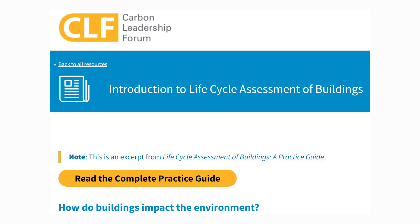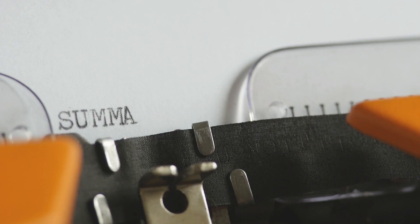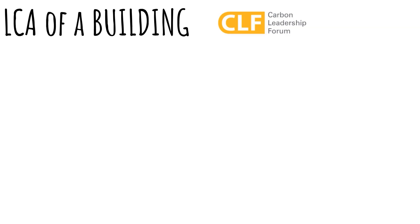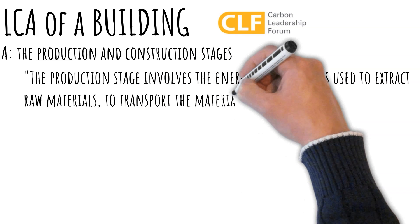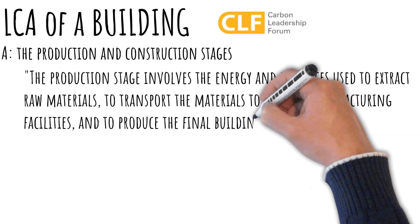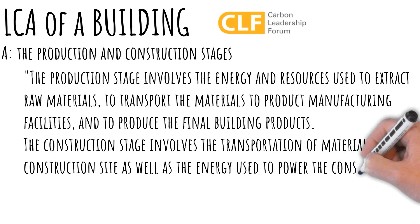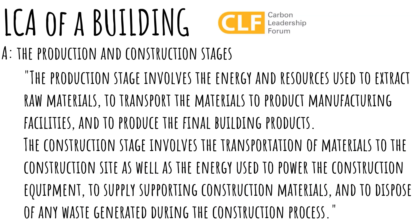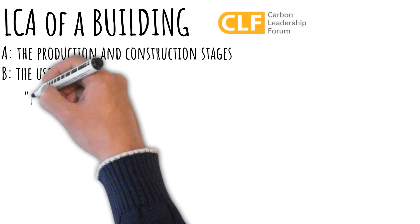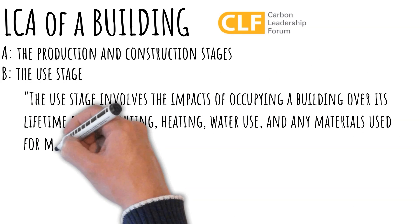Well, as luck would have it, our old friends at the Carbon Leadership Forum just happen to have a whole section describing how to calculate the LCA of a house over their four stages of its life cycle. The production stage involves the energy and resources used to extract raw materials, to transport the materials to product manufacturing facilities, and to produce the final building products. The construction stage involves the transportation of materials to the construction site, as well as the energy used to power the construction equipment, to supply supporting construction materials, and to dispose of any waste generated during the construction process. The use stage involves the impacts of occupying a building over its lifetime due to lighting, heating, water use, and any materials used for maintenance, repairs, and replacement.